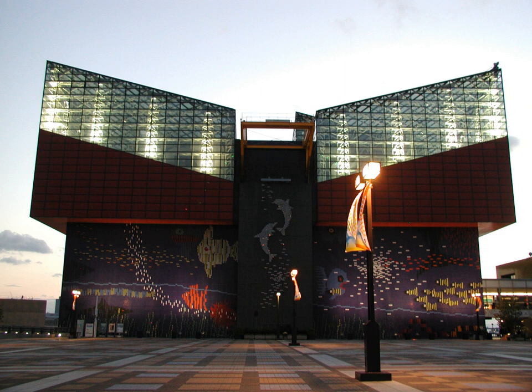The Osaka Aquarium Kaiyukan, also known as Hyuguan Kaiyukan or simply the Kaiyukan, is an aquarium located in the ward of Minato in Osaka, Japan, near Osaka Bay.